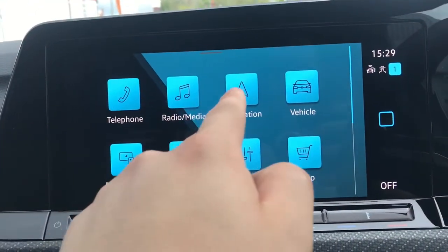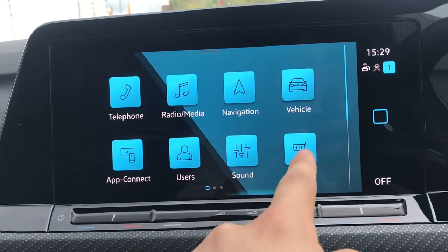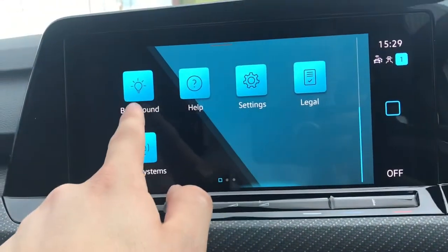On the entertainment screen we have telephone, radio, navigation, vehicle, app connect, users, sound, and shop. On the next page we have access to our background.